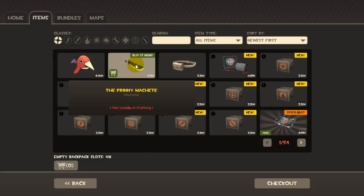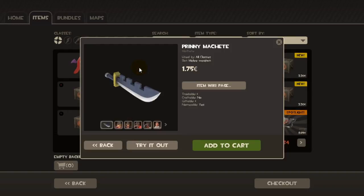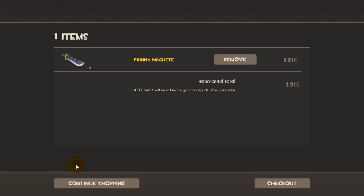And as you can see here, there's now a green 'buy it now' sign over the weapon. When I click on the item, it still says 1 euro and 75 cents, but when I add it to the cart, you can see it's now 25% off. All you gotta do now is click on checkout and you've got yourself a nice pretty machete.